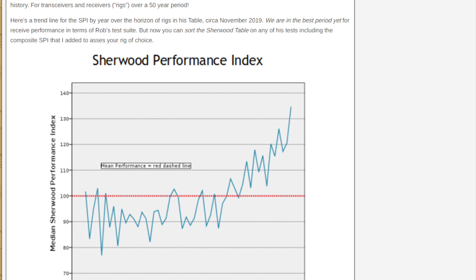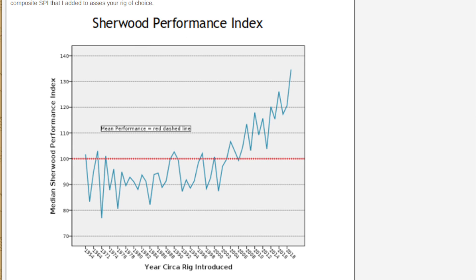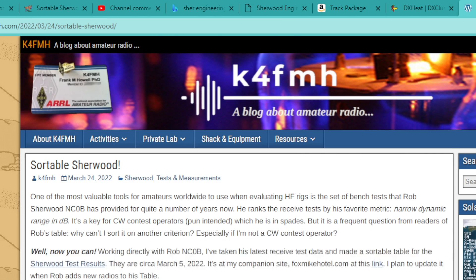He's added two interactive charts to help the viewer better understand Rob's table results, with more to come. There's a scatter plot showing all the data, with an average linear regression line up the middle. The left-hand column is the SPI — the Sherwood Performance Index — and the base is narrow dynamic range.